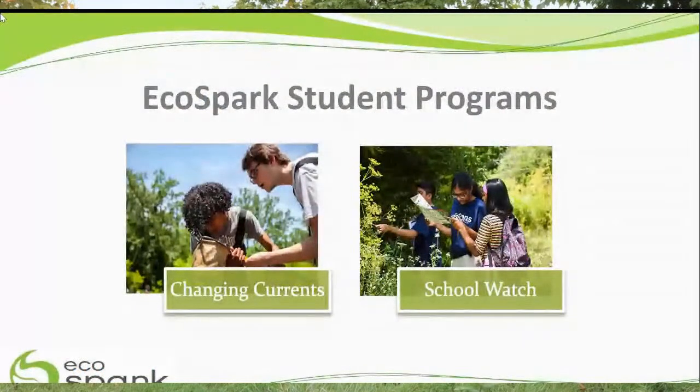I hope that today you'll take a moment to look around, even at the very small bits of nature close to you — under your feet right now — and see what we can find and share with each other. My favorite part of my job is working with kids to discover little critters like that. At Eco Spark we have two main programs with students: one is called Changing Currents and one is called School Watch. Check us out at ecospark.ca to learn more and get involved.